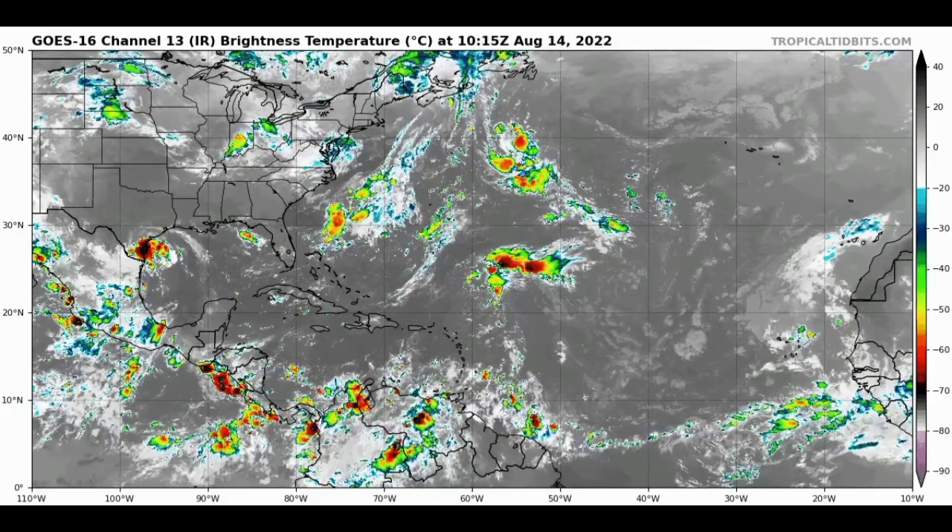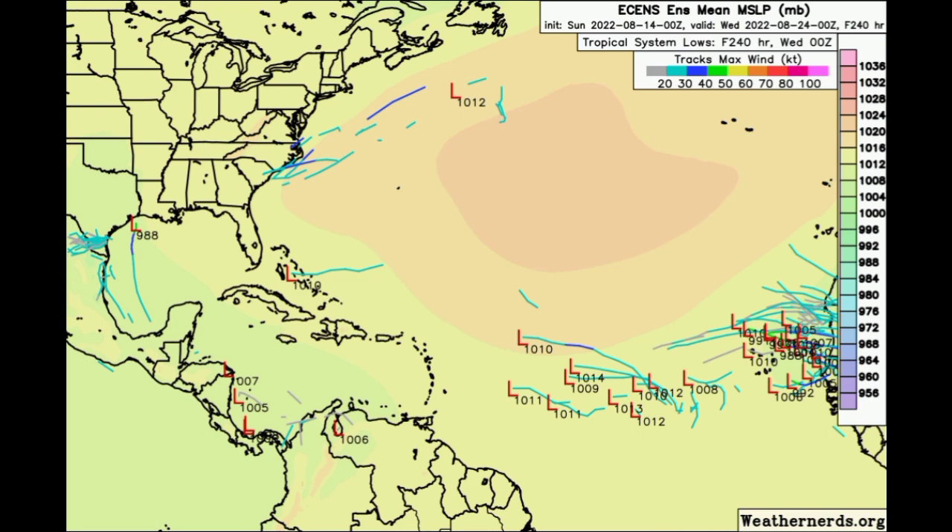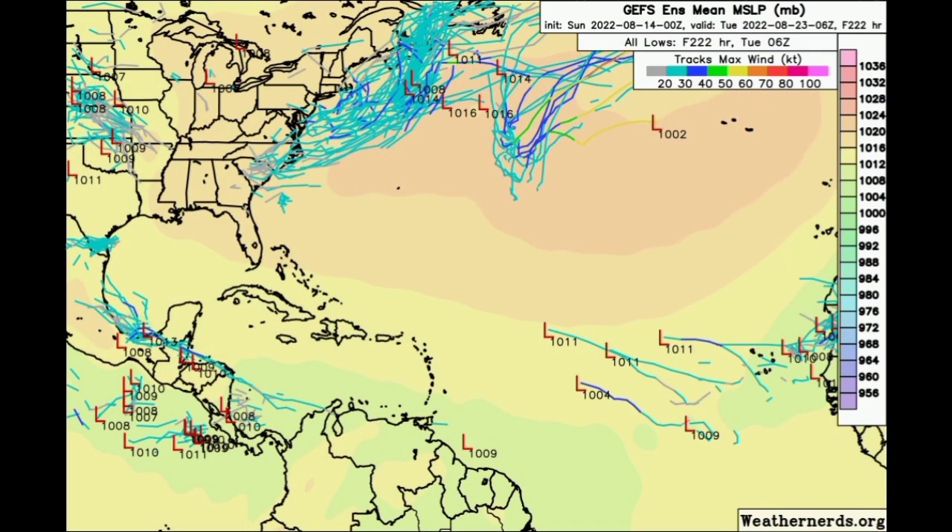Let's take a look at what the ensemble tracks are showing. Starting off with Euro, by Wednesday the 24th of August, some members are showing that a tropical wave may try to become something as it makes its way west. As for GFS, only a few members are expecting that to possibly happen, and that's a little earlier — around the 23rd of August — so we definitely have to wait and see.